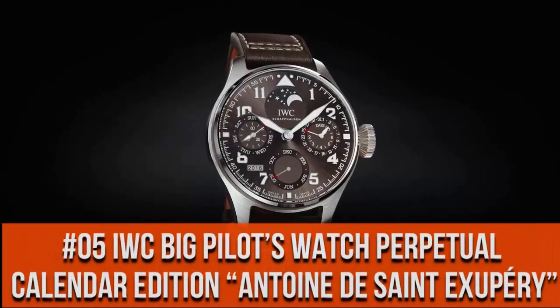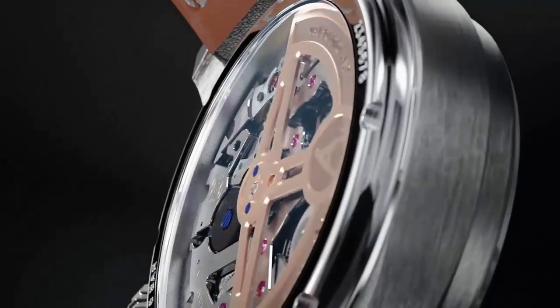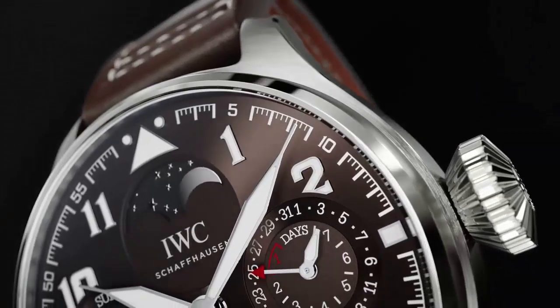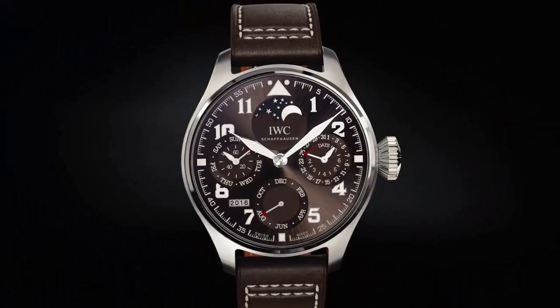Top 5. Annual calendar. 7 days power reserve. Power reserve display with written automatic winding. Simple, clean night watch.